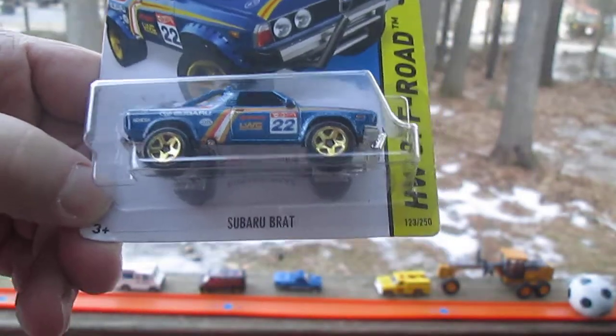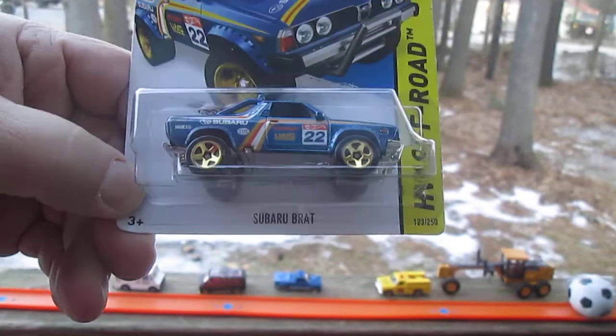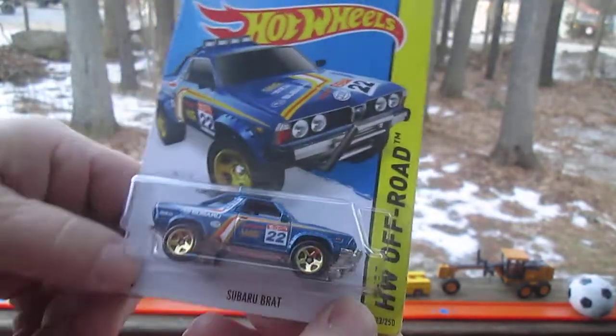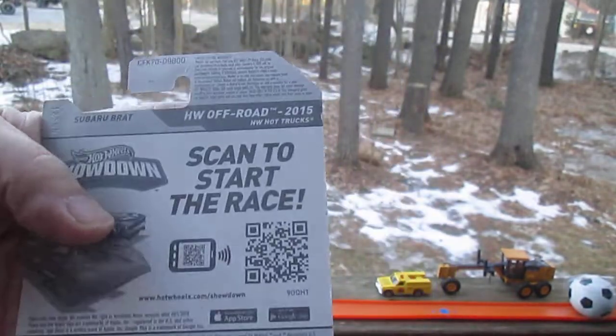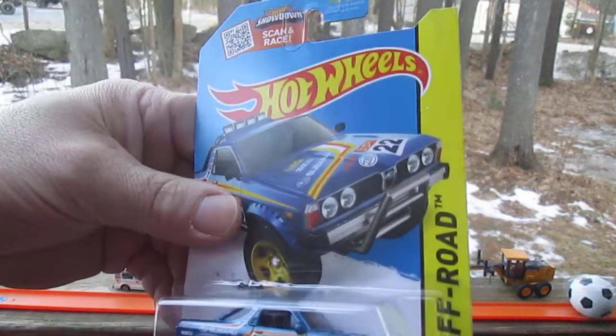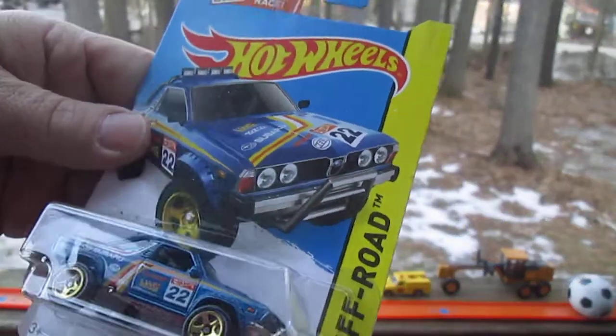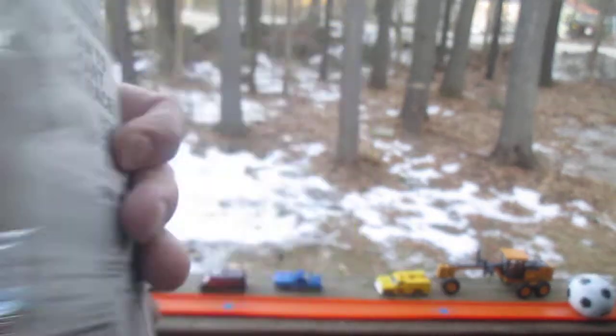We just got a whole bunch load of cars. That's correct. And this is a Subaru Brat that we get to open — we just stopped what we were doing and wanted to open this right away. Subaru Brat is a special car to me from the 80s. And this is a 2015 off-road, number 123 of 250 in the year. Copyright is 2013.